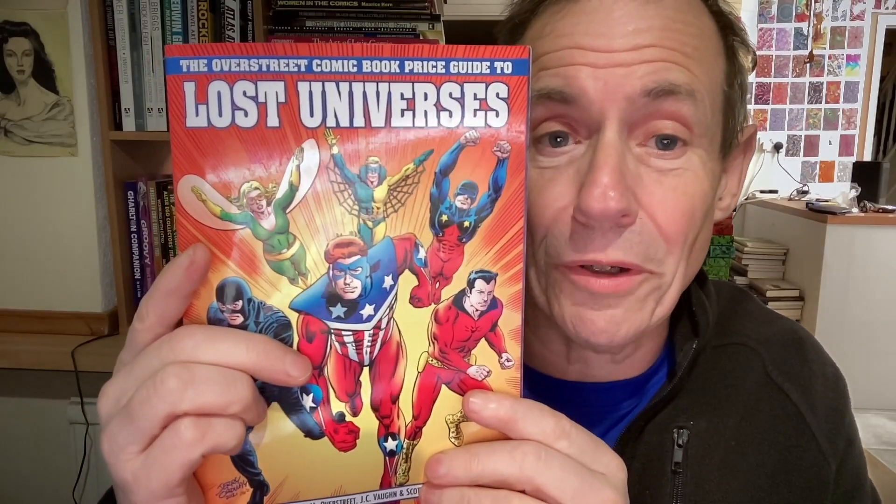Hi, welcome to Andrew Buckle's Book Review of Lost Universes, the Overstreet Comic Book Price Guide 2. Now, for me, this is more than a comic book price guide.